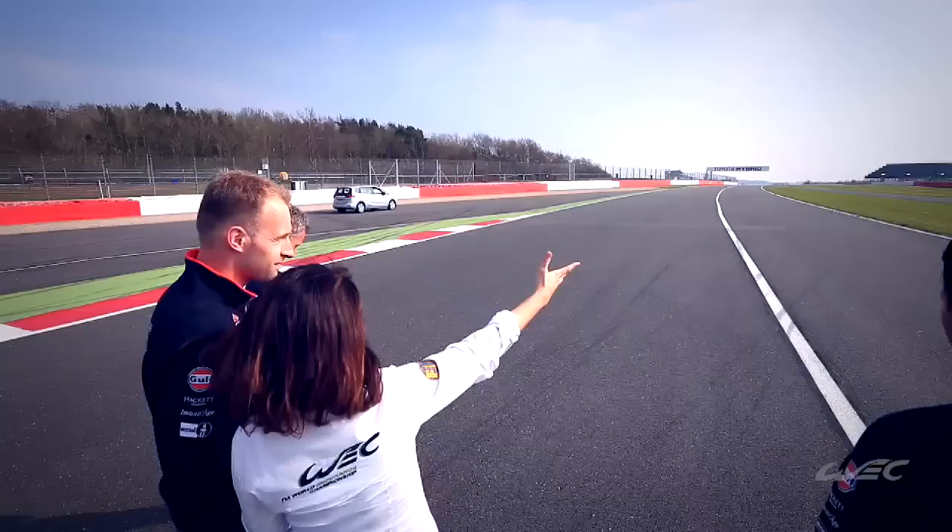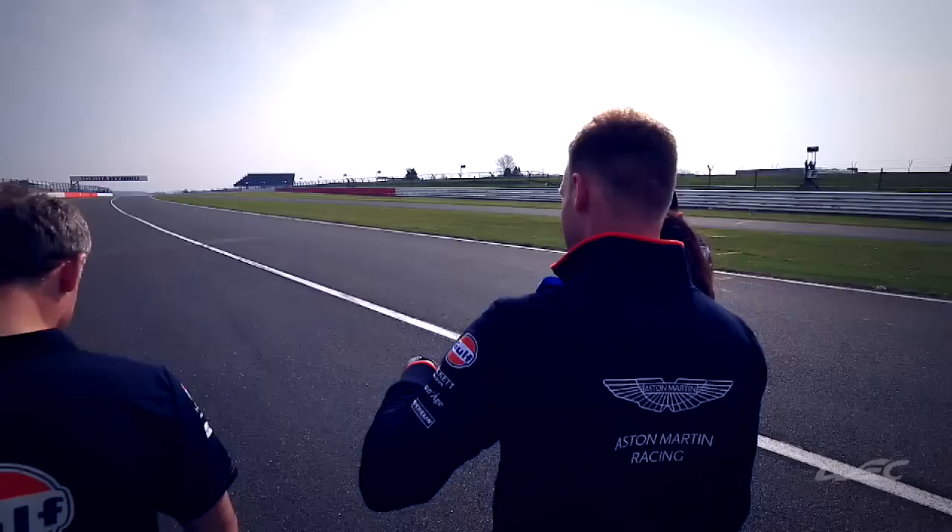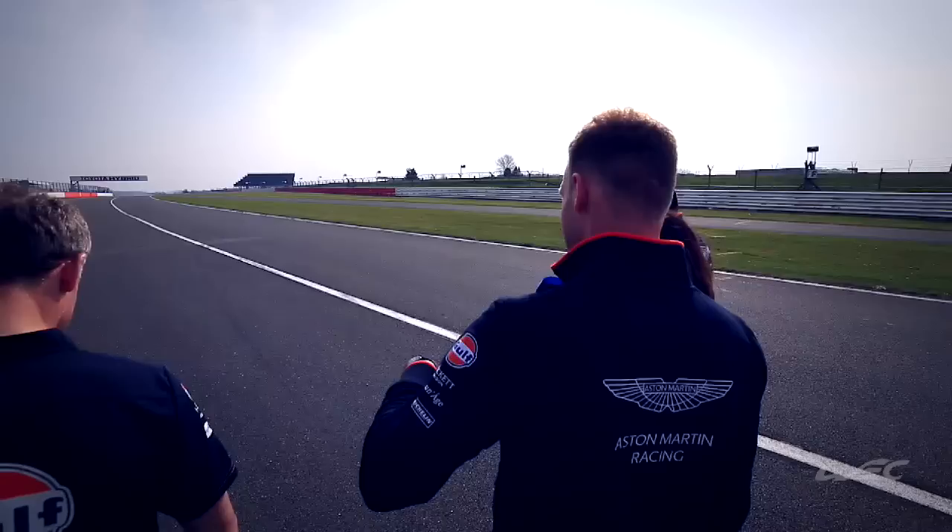So Stefan, going on to Maggots and Beckets — how do you approach it? It's a great feeling exiting that corner, knowing you have great corners ahead of you. It's very, very fast, especially the first bit, right out of Copse.